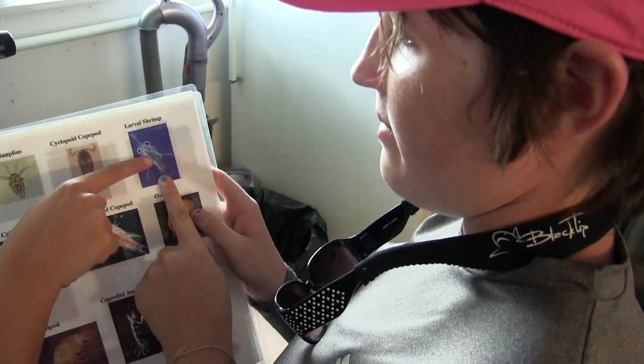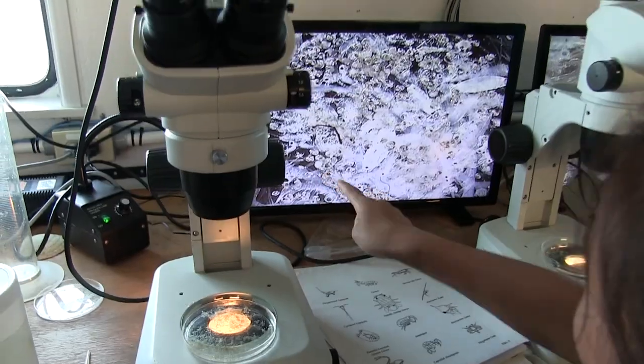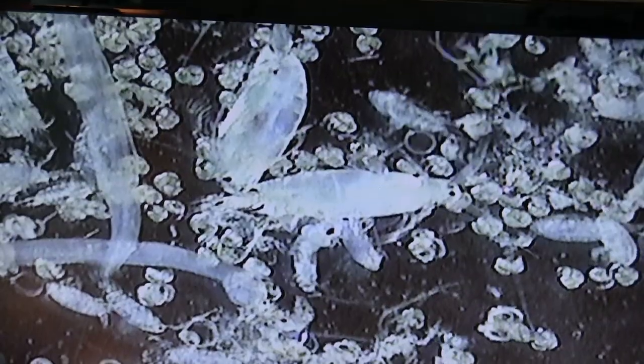Larval shrimp? Yes, larval shrimp. The microscope brings the hidden into focus, revealing alien-like creatures. It looks like a ghost. It looks like a skeleton. The armor of a copepod exoskeleton bumps against oval fish eggs.